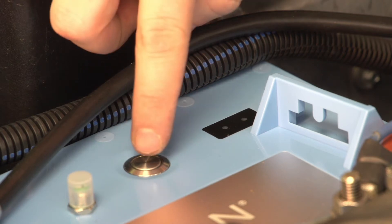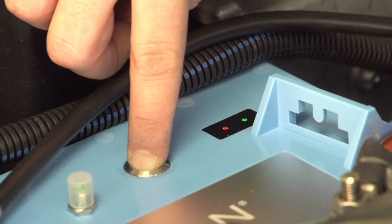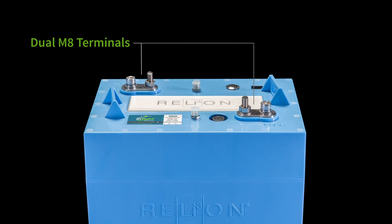A wake-up button on the top of the battery allows you to activate, request the state of charge, reset, and turn off the battery. There are two tri-color LEDs that communicate the status of the battery, the SOC of the battery, as well as protection modes. You'll also find dual M8 terminals and lifting brackets on the battery interface.